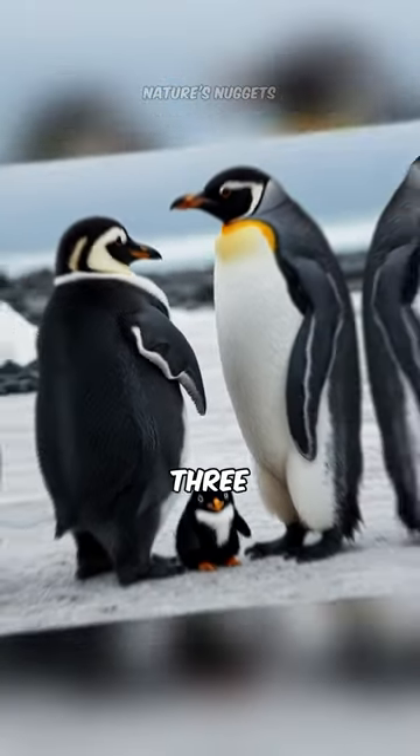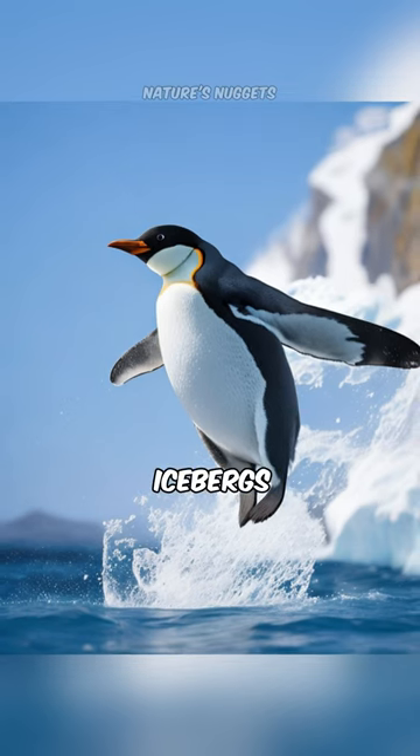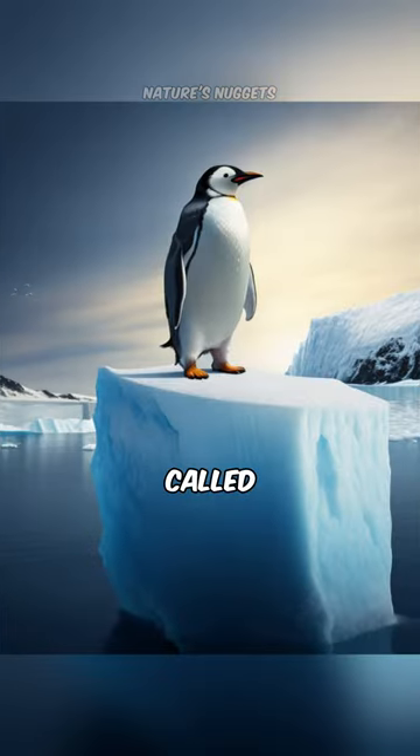Fact number three. Penguins have been known to leap out of the water onto icebergs. This behavior is called porpoising.